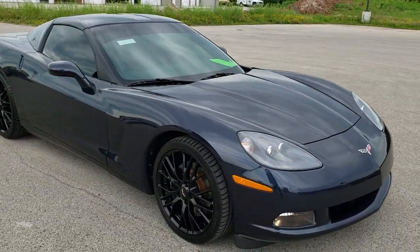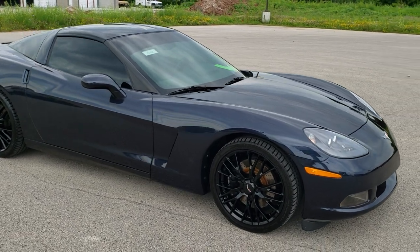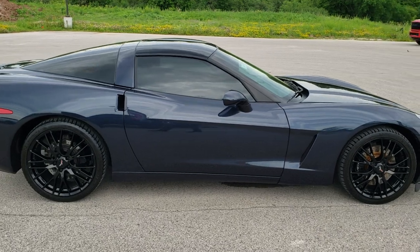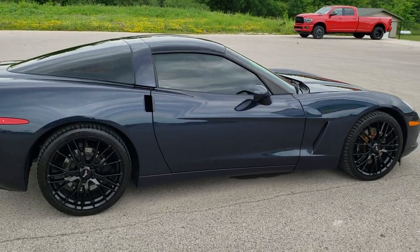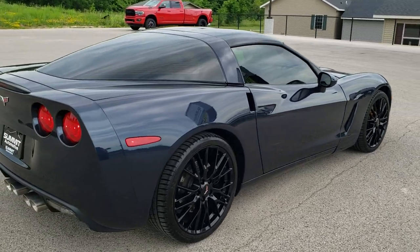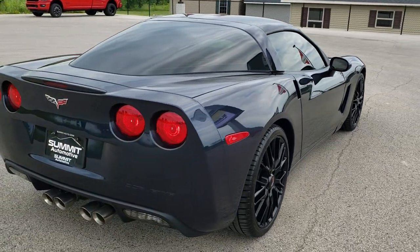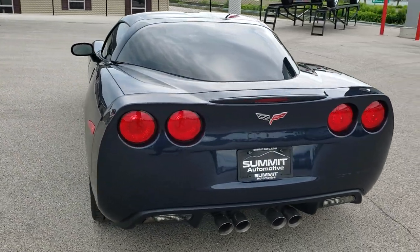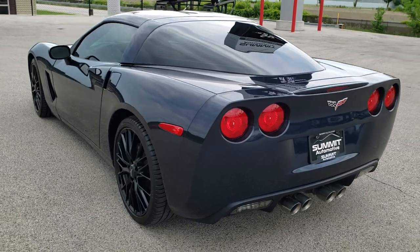This car has the 6.2 liter V8 motor. When paired up with the 6-speed manual transmission, it pumps out 436 horsepower. This car has been fully safetied and inspected by our service shop, has a fresh oil and filter change, all the fluids have been checked and topped off, and this car is 100% ready to go.